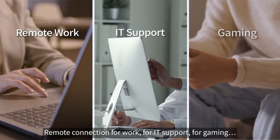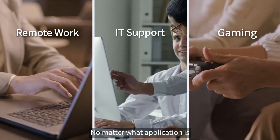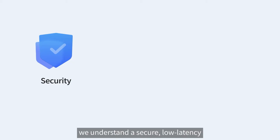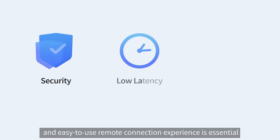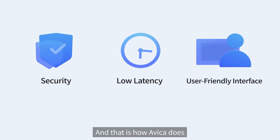Remote connection for work, for IT support, for gaming — no matter what the application is. We understand a secure, low latency, and easy-to-use remote connection experience is essential. And that is how Avika does it.